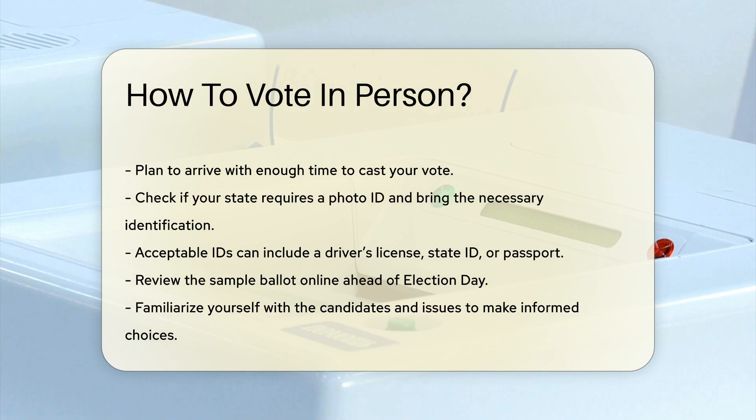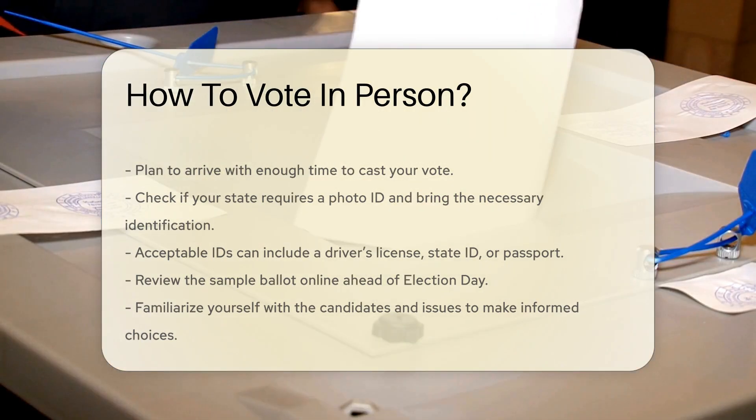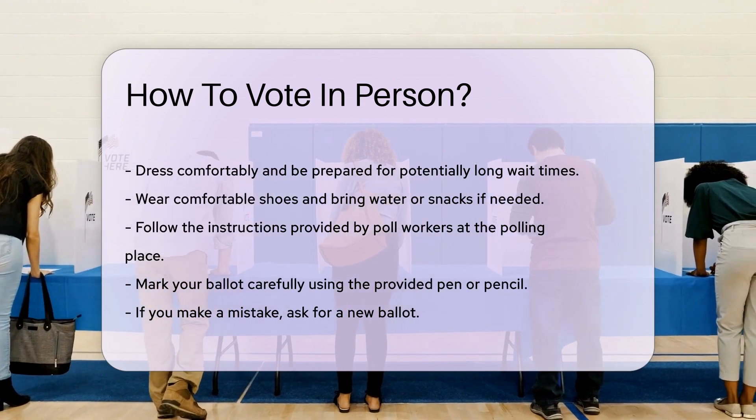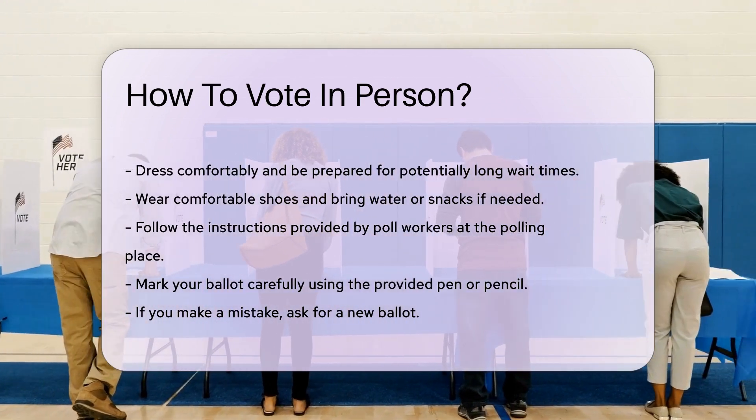Dress comfortably and be prepared to wait. Lines can be long, especially during peak hours. Wear comfortable shoes and bring water or snacks if needed. Patience is key.